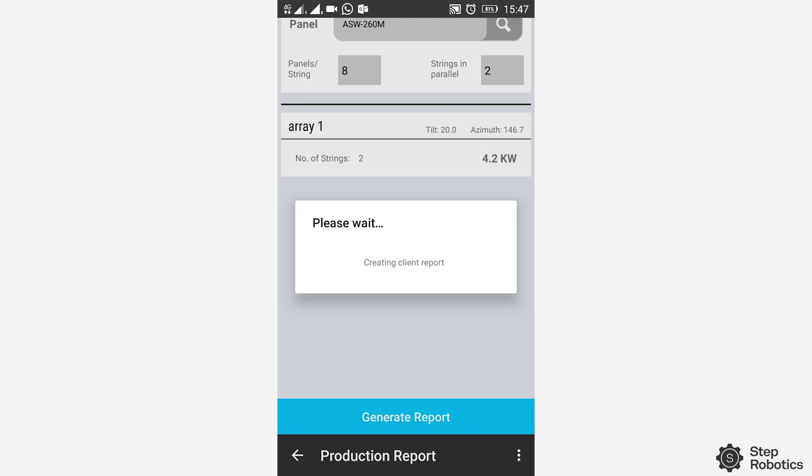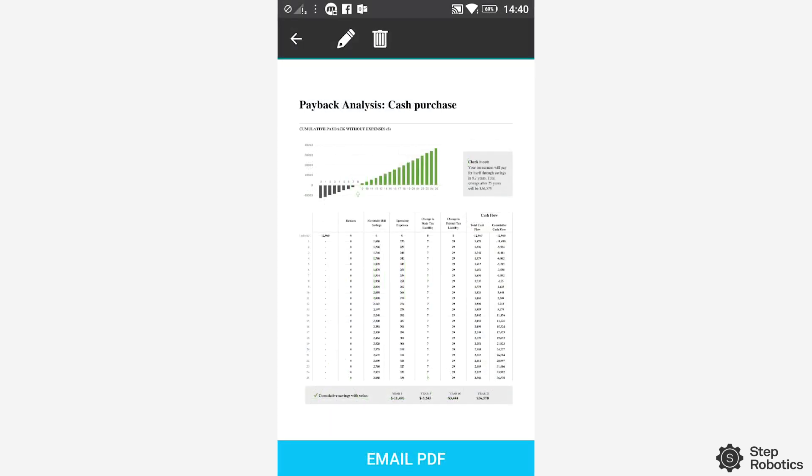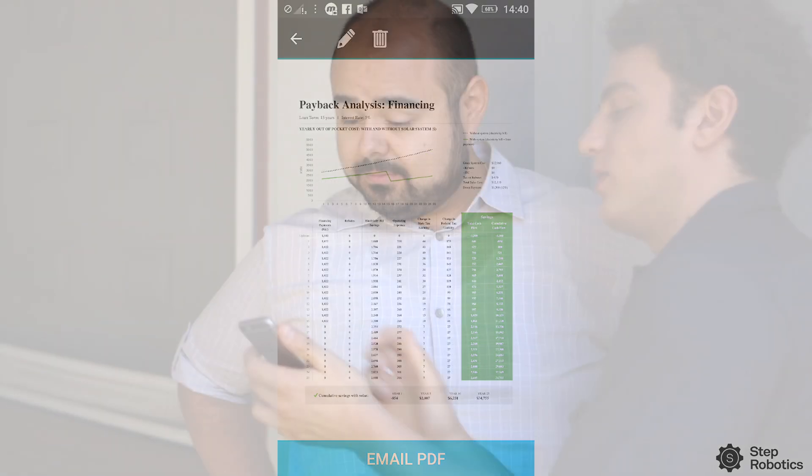With these four steps, you can generate a production report along with payback analysis. This whole process takes less than 15 minutes — it is literally that simple and quick.